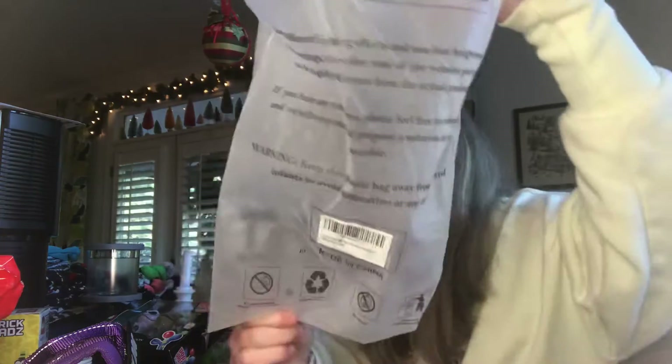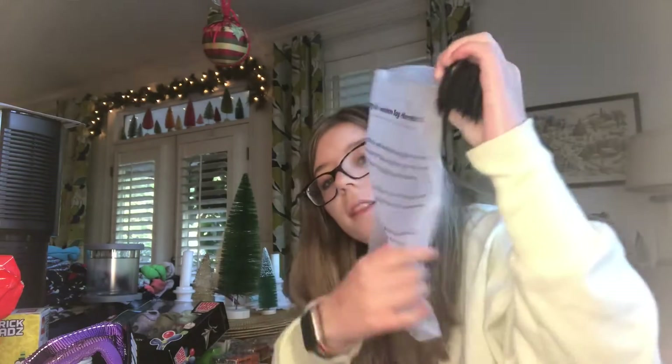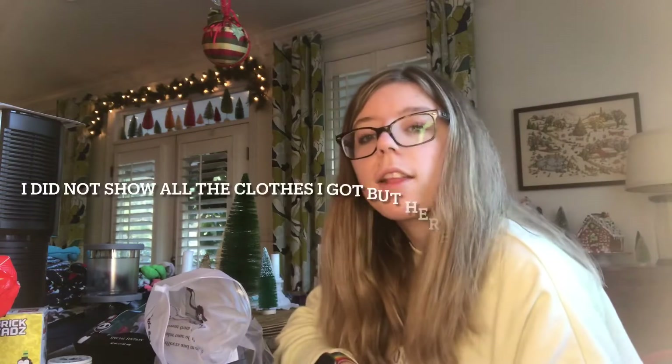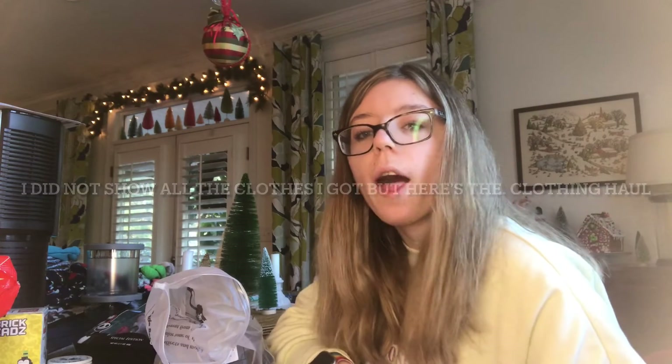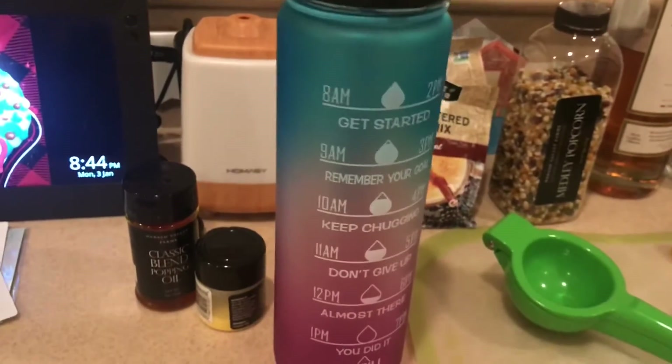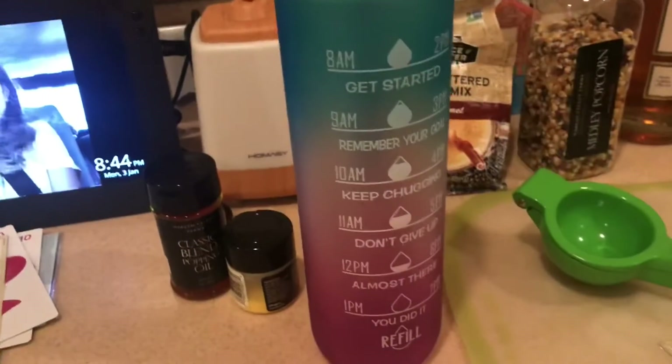I've got some clothes — I'll do a try-on haul. I haven't tried on any of the clothes yet, I wanted to wait to try them on. But this motivational water bottle I'm going to use tomorrow.